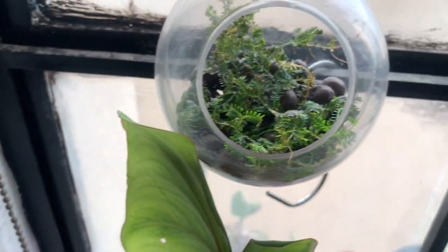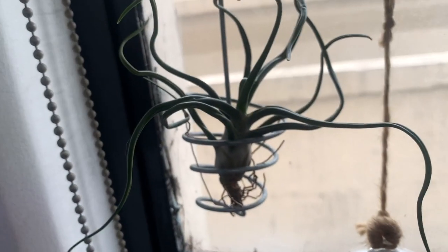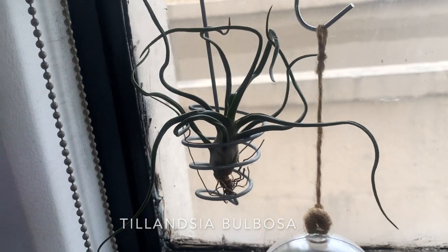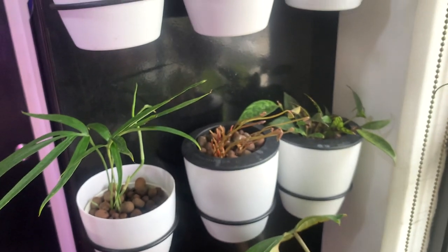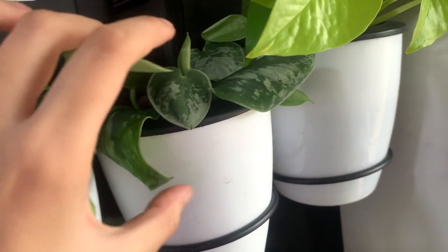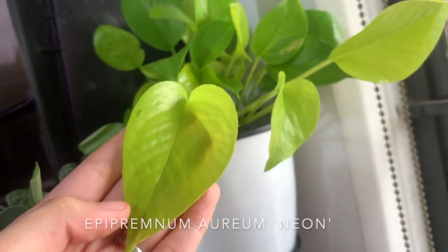Here is some selaginella peacock moss that I'm trying out in lecca — I do have a bigger pot in the restroom. Here is an air plant, I think it's called a medusa or something like that. Up here I have a little shelf of plants: this is my philodendron brazil, next to it is my scindapsus pictus silvery ann which is just starting to take off, and here is my neon pothos.